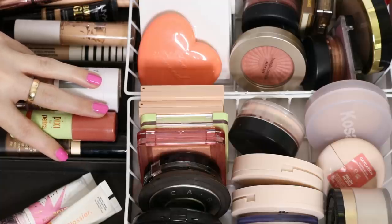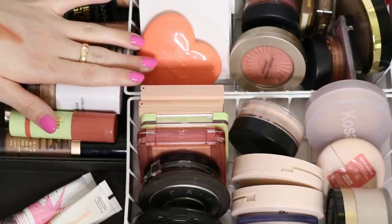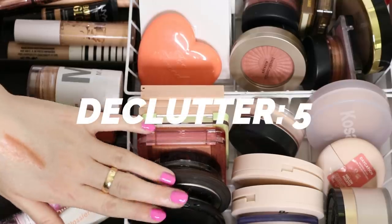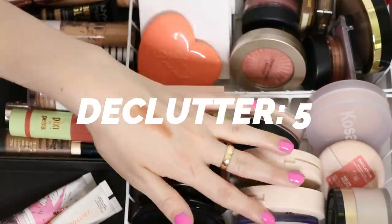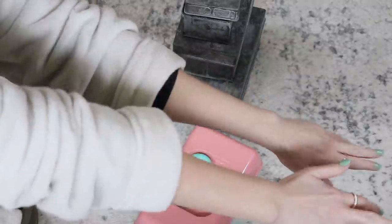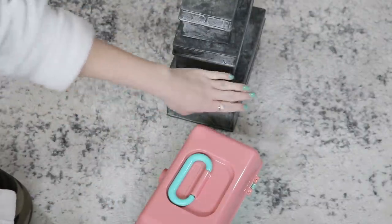I'm just doing one last look over the drawer - that's five declutters. I keep these drawers pretty well curated so I never have to do too much at once. I love pretty much everything else, but I want to now hop over into my nail polish collection because I have a lot of decluttering to do there. Here I am in my bathrobe - this is my current nail polish storage.